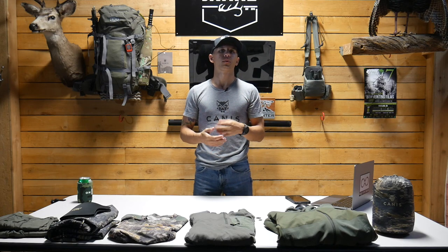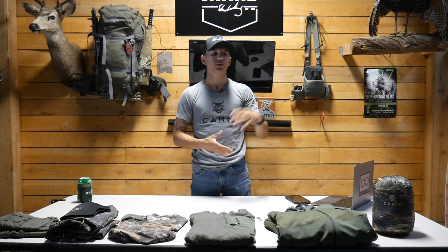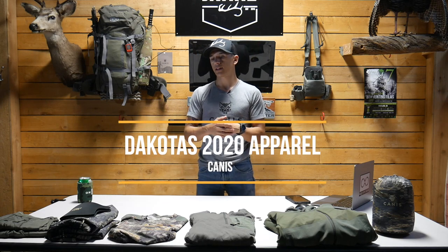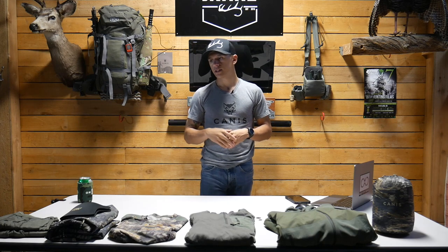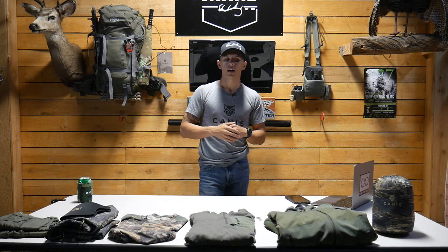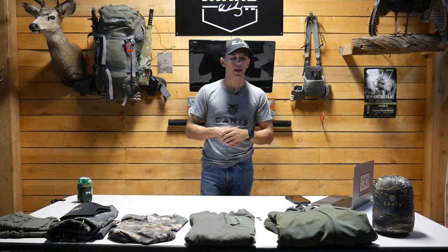Being a Western hunter, two things are very important to me: I need gear that's lightweight and I need gear that can pack down. As many of you know, we hunt a lot out of our backpacks, so we always have camp on our back for extended periods of time. After a good amount of research, that lands us here with Canis. Some of the guys are running the same pieces and some are running different things, so we all have pieces that suit the way we hunt.